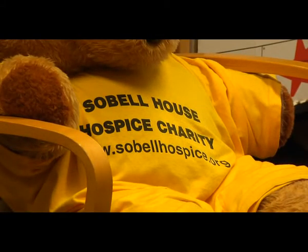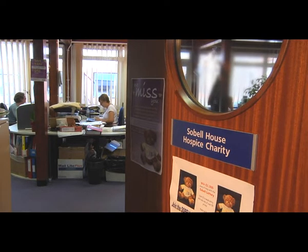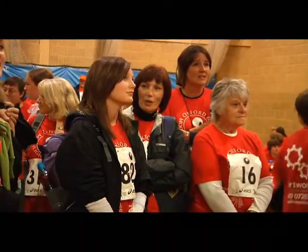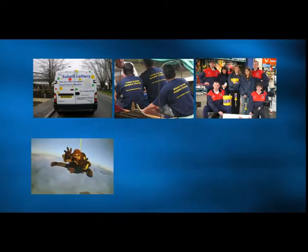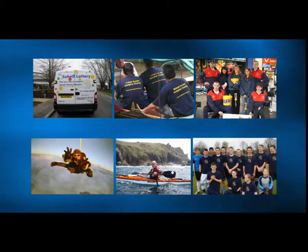Sobel House Hospice benefits greatly from the support of the Hospice charity team, who attend and organise many events around Oxfordshire, making an important contribution to the running costs. Sir Michael Sobel stipulated that the hospice had to be supported by the community, even though it was given to the NHS. The charity provides all the extra services and therapies above NHS provision. Without donations from individuals, companies, and groups, the services at Sir Michael Sobel House would not be anywhere near as good as they are.